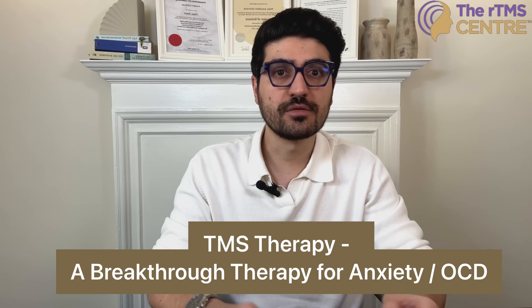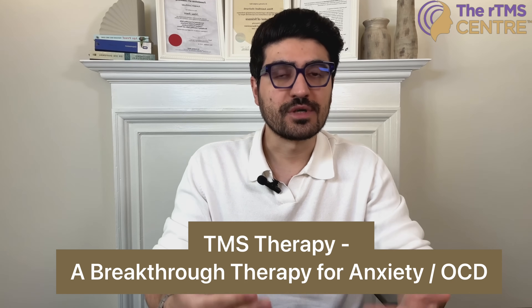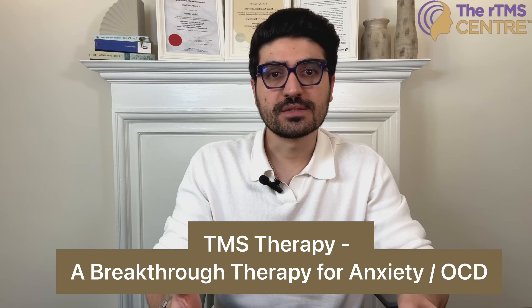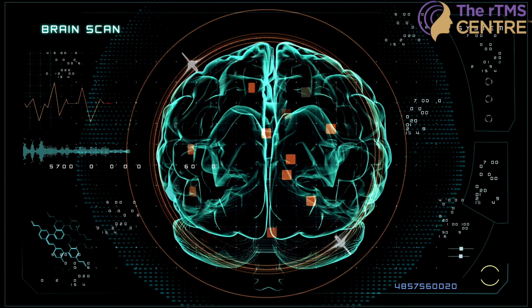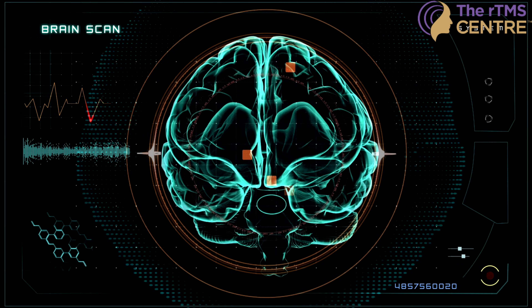What if I told you there's a completely medication-free therapy that can help rewind your brain for calmness? Today, we're talking about Transcranial Magnetic Stimulation, or TMS, and how it can help with anxiety — and we're also going one step further to learn how QEEG brain mapping can personalise your TMS treatment plan for even better results.